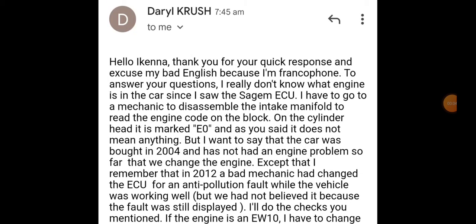This is a follow-up video on the one I published yesterday, which I made for a viewer from Togo concerning a Peugeot 406. He believes it has an EW10J4 engine but has an EW7J4 engine ECU. Let me read his comment: 'Hello again, thank you for your quick response and excuse my bad English.'